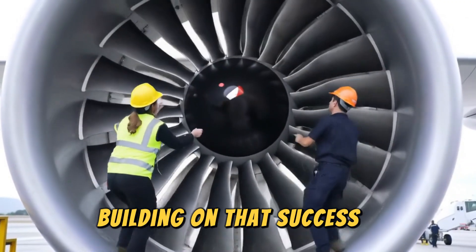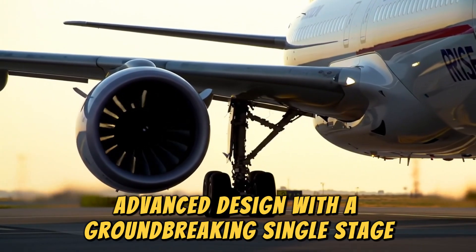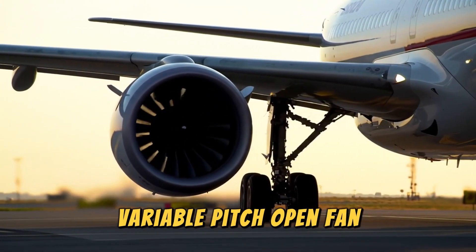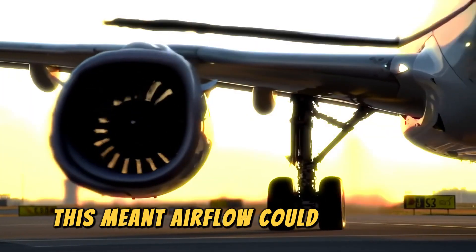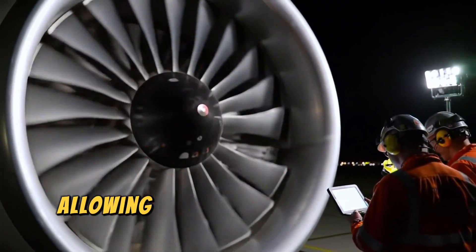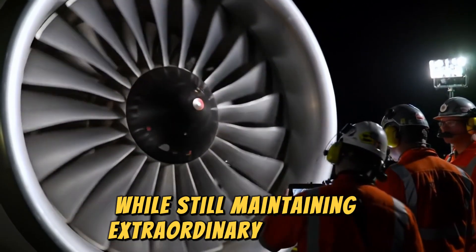Building on that success, GE's AVIO Aero Division advanced the design with a groundbreaking single-stage, variable-pitched open fan supported by fixed-outlet guide vanes. This meant airflow could finally be controlled with precision, allowing the engine to operate at jet speeds while still maintaining extraordinary efficiency.